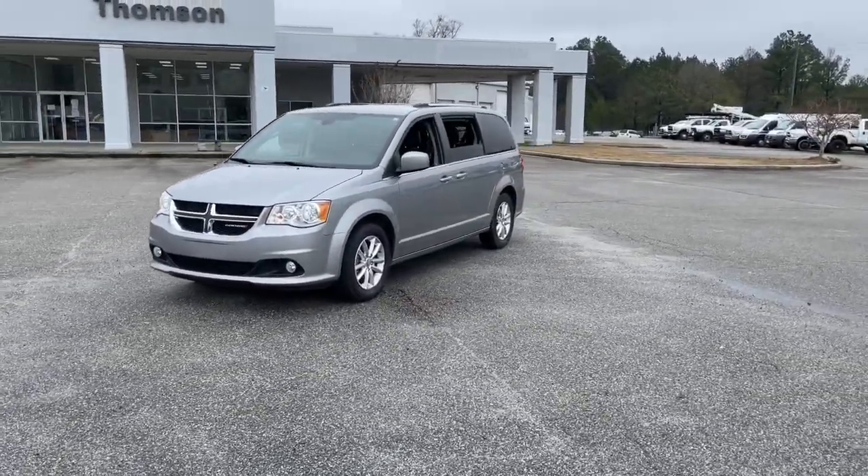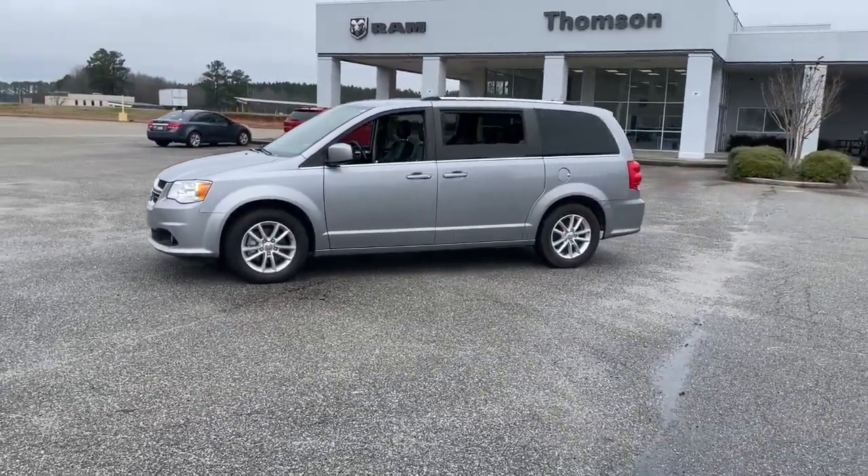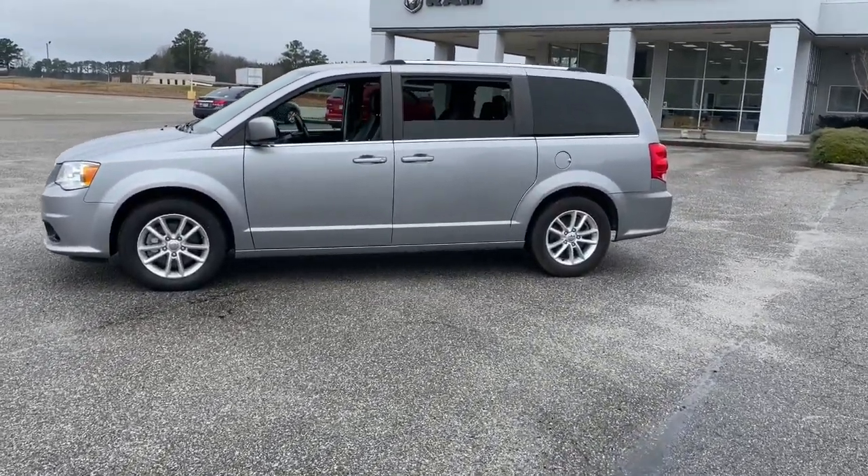The Dodge Grand Caravan, the quintessential seven-seat minivan that has the power, safety features, and lush amenities to make your road trips and projects a breeze.